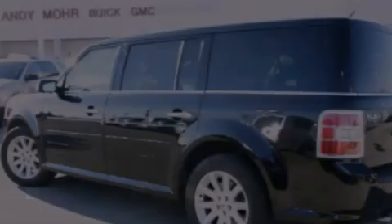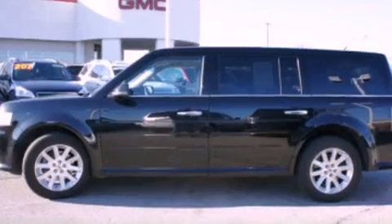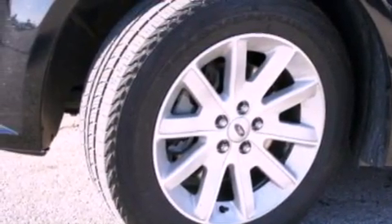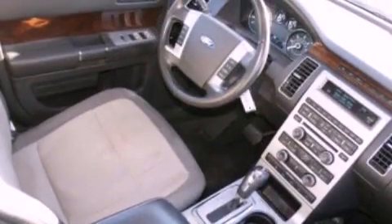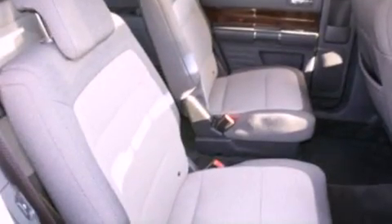Its top features include a multi-link rear suspension, power-adjustable driver pedals, a sunroof, heated seats, a Bose stereo system, 100% commercial-free Sirius satellite radio, and a tire pressure monitoring system. The following features are also included: